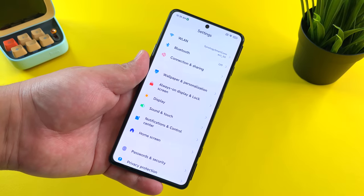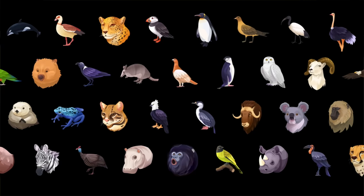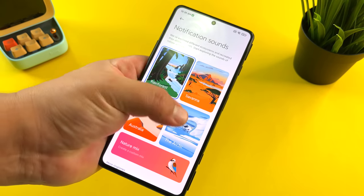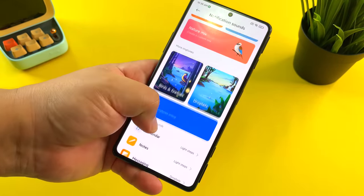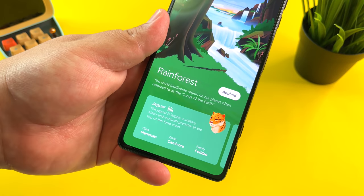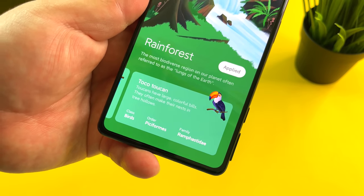My second favorite feature of MIUI 12.5 is the new sound and touch experience. Xiaomi has really put an emphasis on creating new sounds from a nature background. You can choose notification sounds from the rainforest, the savannah, Australia, the arctic, or even make your own nature mix. We also have birds and fireflies, and droplets. In the rainforest category you get sounds for the jaguar, two-toed sloth, kinkajou, the macaw, and the toucan.